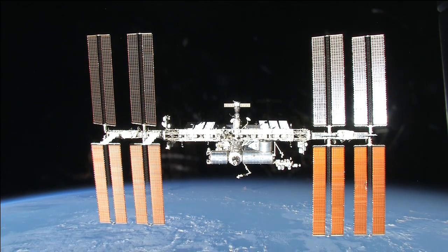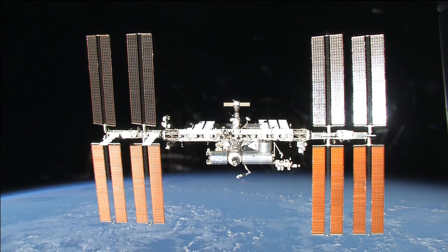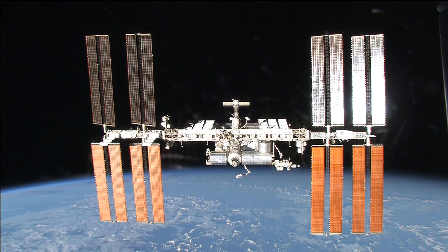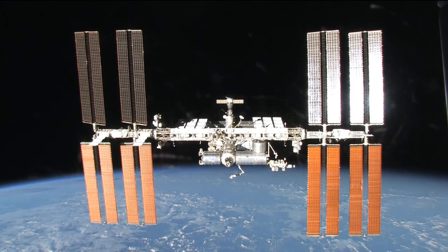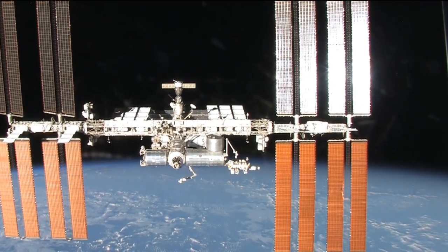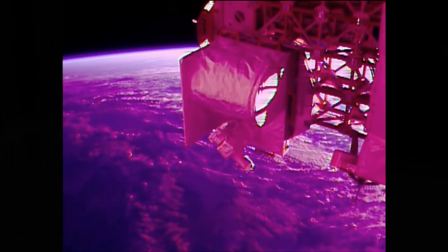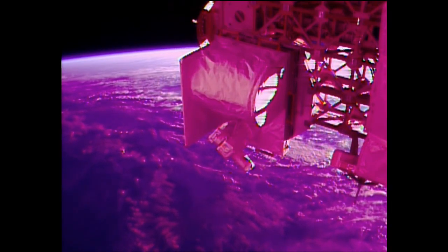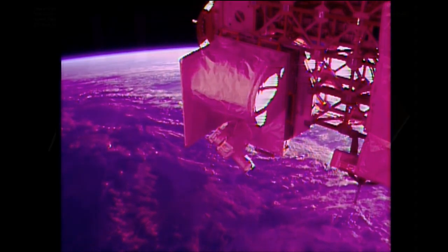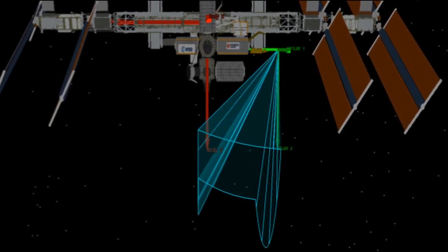OPALS is located on a platform called Express Logistics Carrier 1, which provides data and power to payloads on the space station. It's on the port side — if you're on the ISS looking along the forward direction of travel, it's over on the left side, on the Express Logistics Carrier that faces the Earth. It's positioned on the bottom because it requires a clear line of sight with the ground receiver in California. The current transmission window is 110 degrees by 40 degrees.